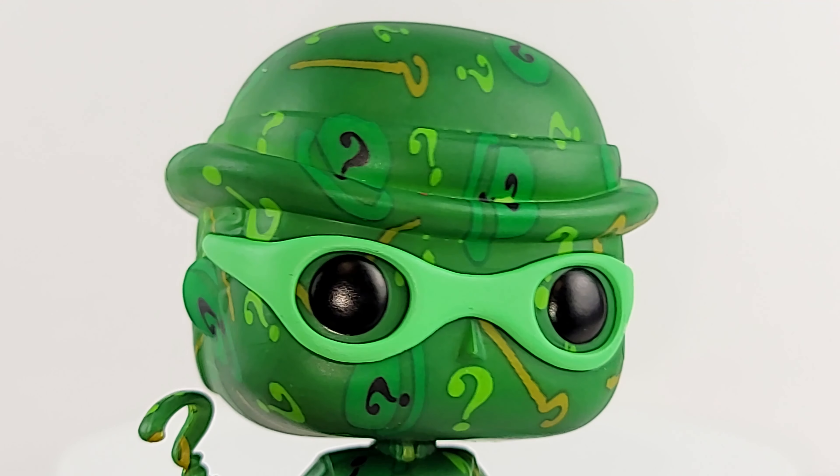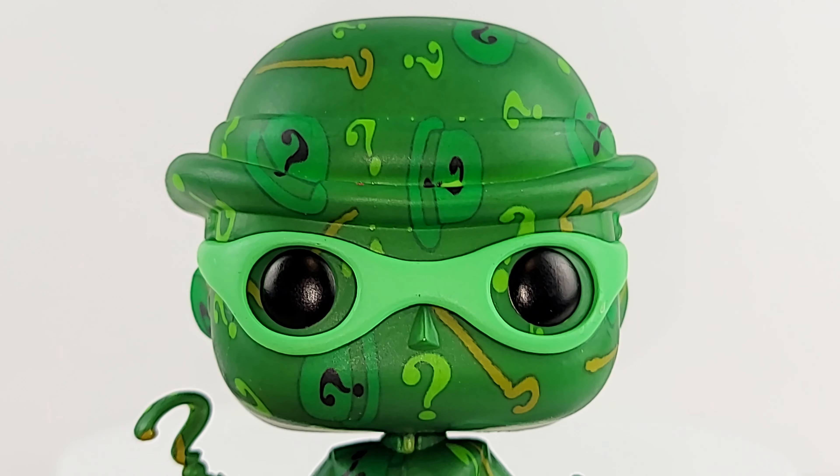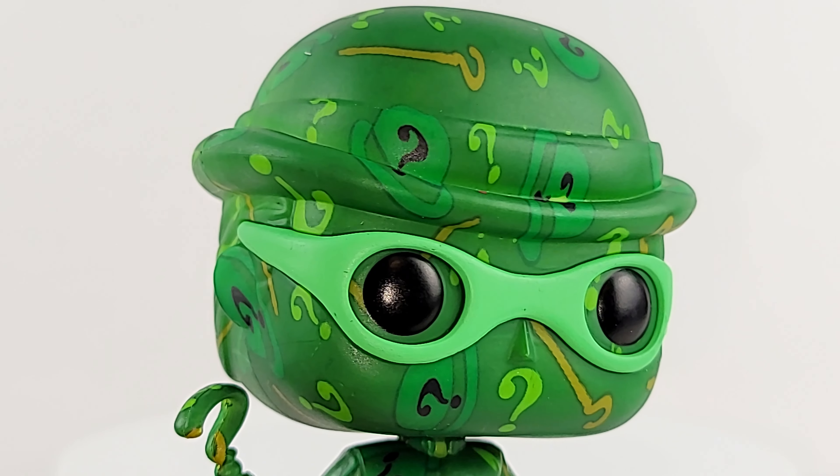Of all the artist series pops that I have so far, I have the four Batman ones and the Catwoman one. This one tickles me the most. I don't know — something about this really pops off for me.